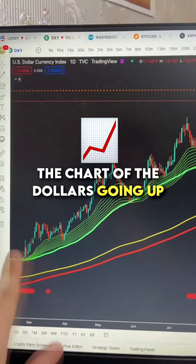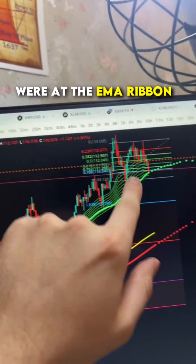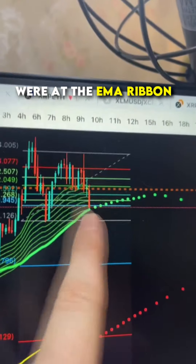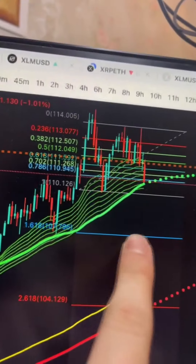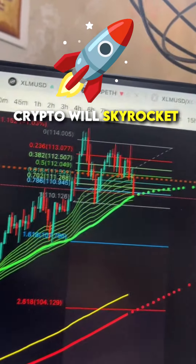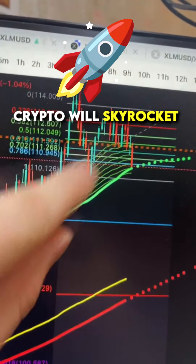This is the chart of the dollar. The dollar has been going up and we've been finding support on the EMA ribbon right here. Now we're right at the EMA ribbon for support, and if we break down from here, it's going to come down to the first stop and then the second stop. That's a huge move in the dollar and it's going to send crypto skyrocketing.